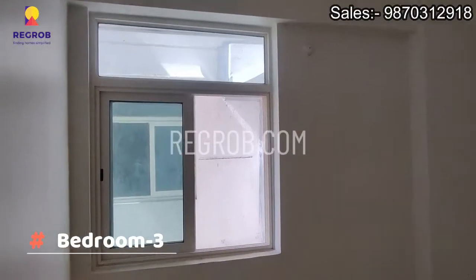And this is the third bedroom of this flat, which also has an attached washroom.